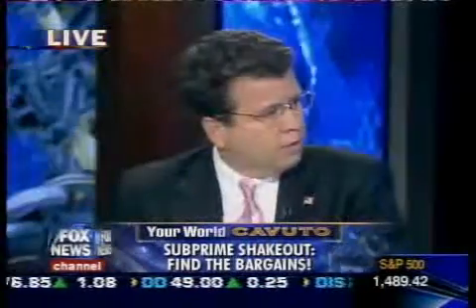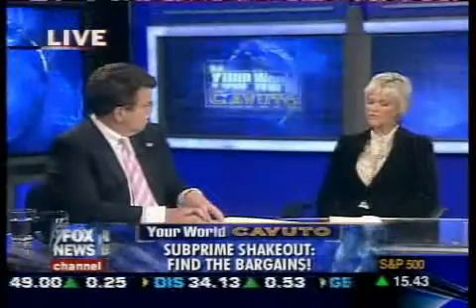Now, is it because a lot of properties are in foreclosure and that's what you seek out? I don't just seek out foreclosure homes — I seek out distressed homeowners that I can help and make a win-win situation.